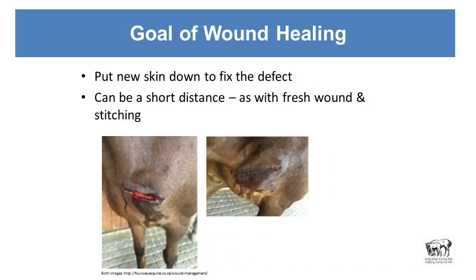The goal of wound healing is to put down new skin — basically to fix the defect. That defect can be a short distance, as with a fresh wound if we stitch it closed. So a laceration that's a slice in an area with enough tissue to close it, stitched up nicely — that's a fairly clean wound high up, presumably not in the manure, and they were okay with closing that.